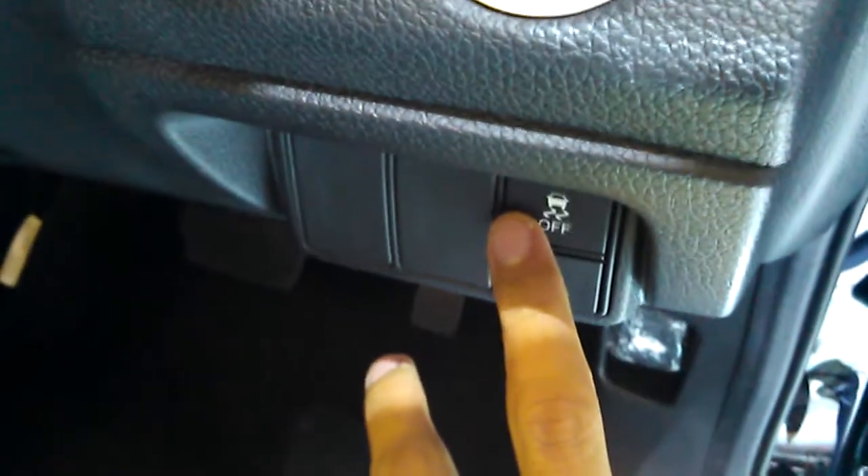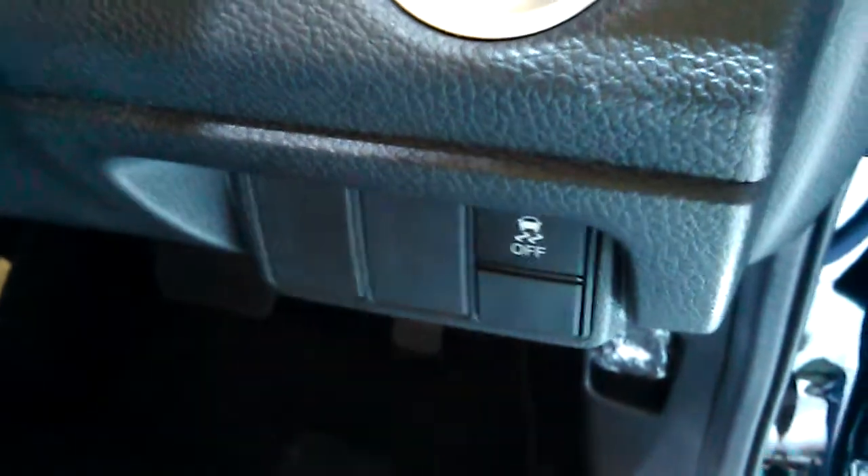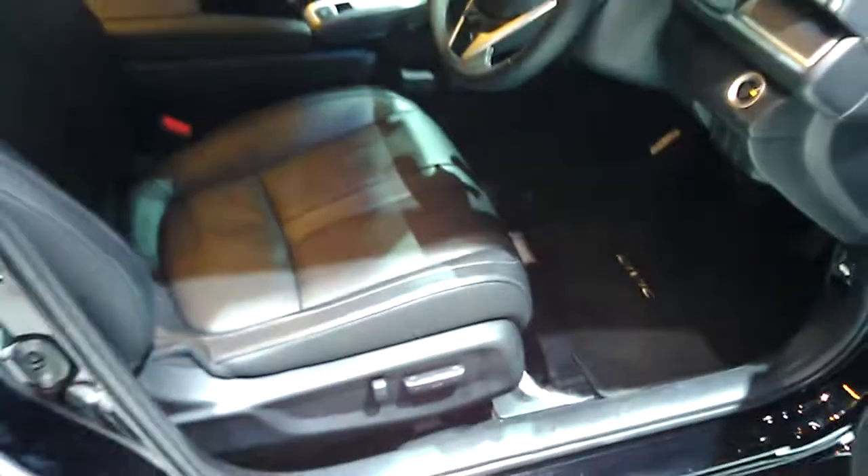And then down here, this button allows you to deactivate the vehicle's stability assist. You also have Civic floor mats for the front, and then the driver seat of this Civic Prestige.